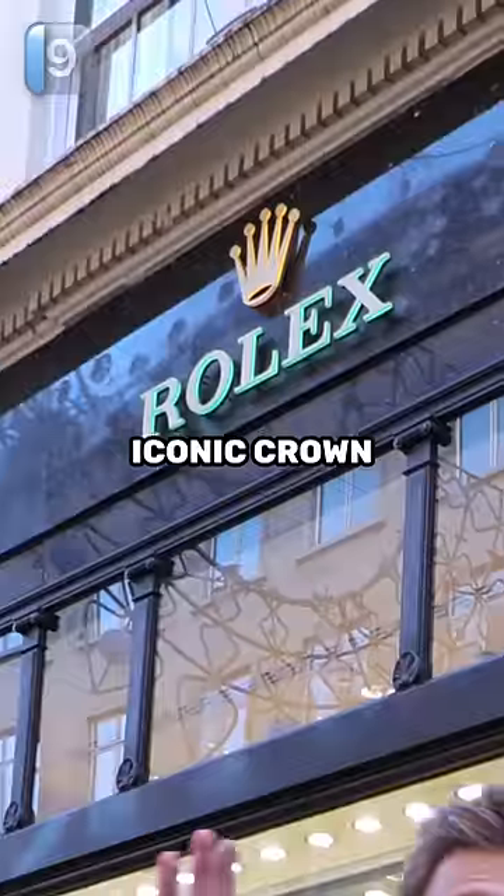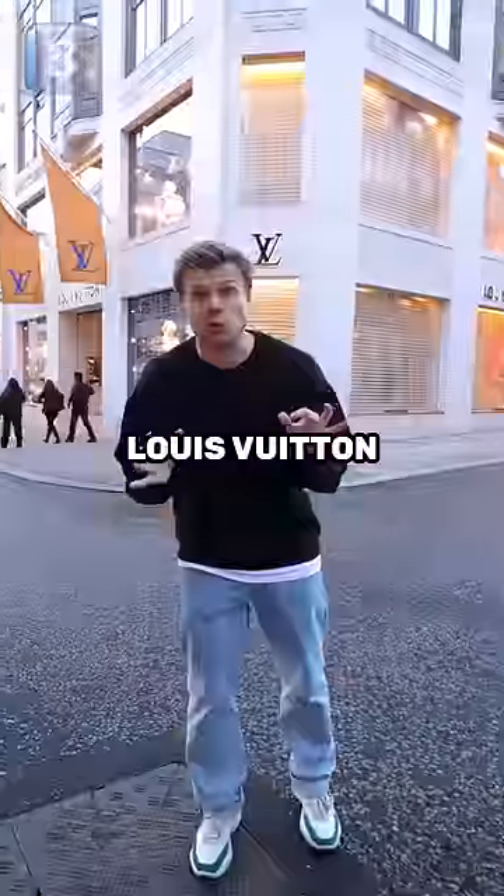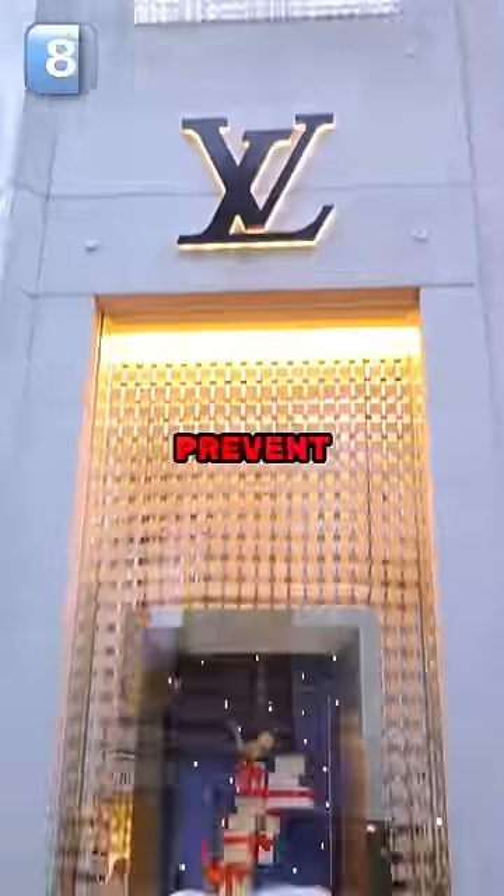The shape of the Rolex iconic crown represents the five letters of the Rolex brand name. Louis Vuitton went for their monogram to actually prevent counterfeiting.